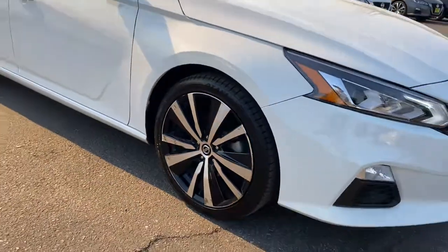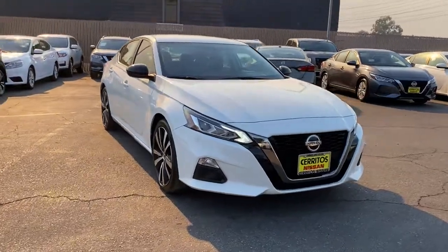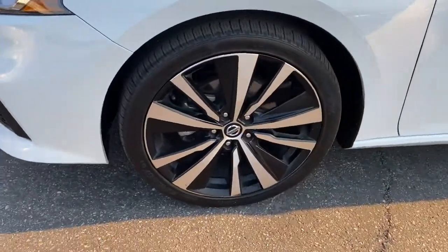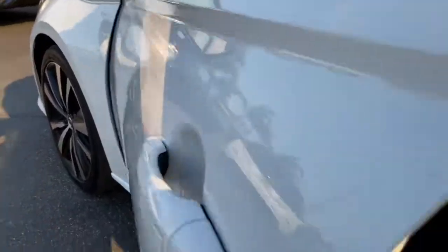These are just some of the great options this vehicle comes with: keyless entry, backup camera, satellite radio, keyless start, remote engine start, blind spot monitor, power driver seat, aluminum wheels, steering wheel audio controls, and Bluetooth connection.